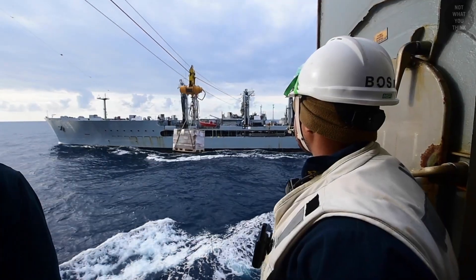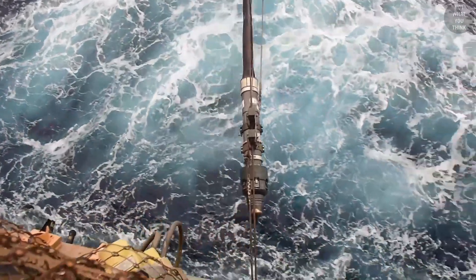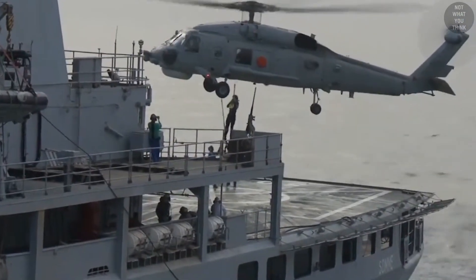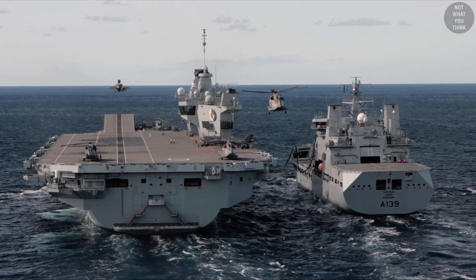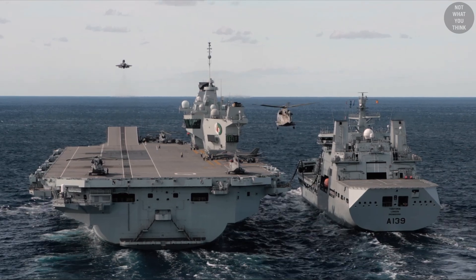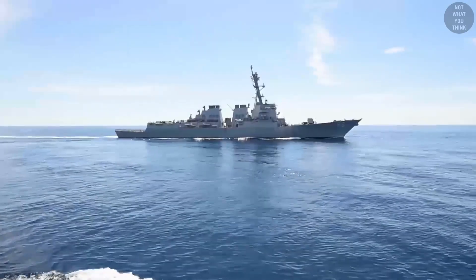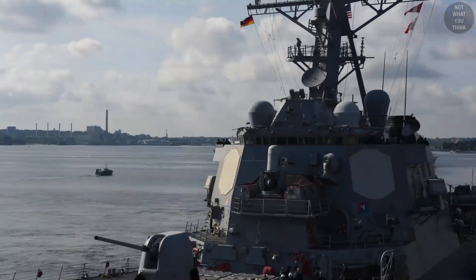Underway replenishment, or UNREP, is a broad term applied to all methods of transferring fuel, munitions, supplies, and personnel from one ship to another while the vessels are underway. The rest of the world calls it replenishment at sea, but we'll use the U.S. Navy term: underway replenishment. UNREP allows ships to remain at sea for prolonged periods of time, especially in areas of the world where friendly resupply ports are not available.